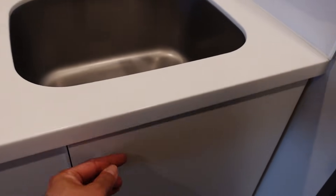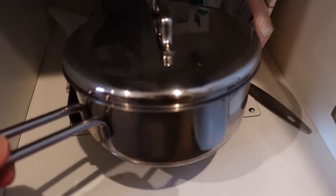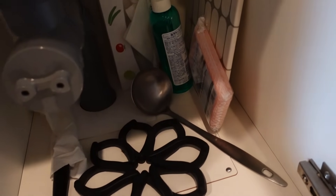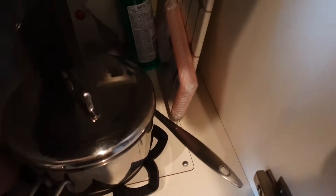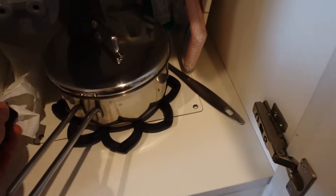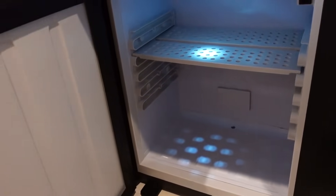I wonder if there's like a frying pan and stuff. Oh my goodness, look — there's a pot, I could make instant ramen, and there's a ladle. That's dish washing detergent, there's a sponge, and there's a whole bunch of stuff in here. That's a knife, and then that's a cutting board, and there's some paper towel.